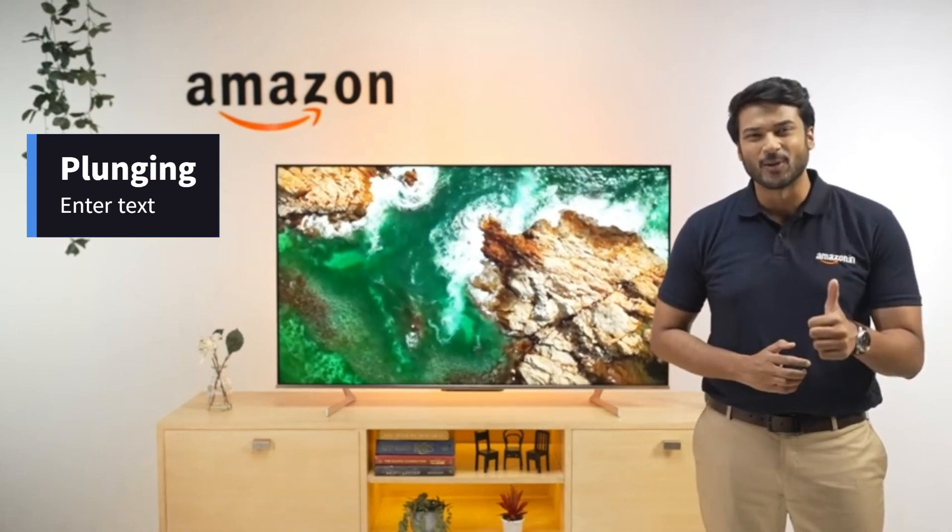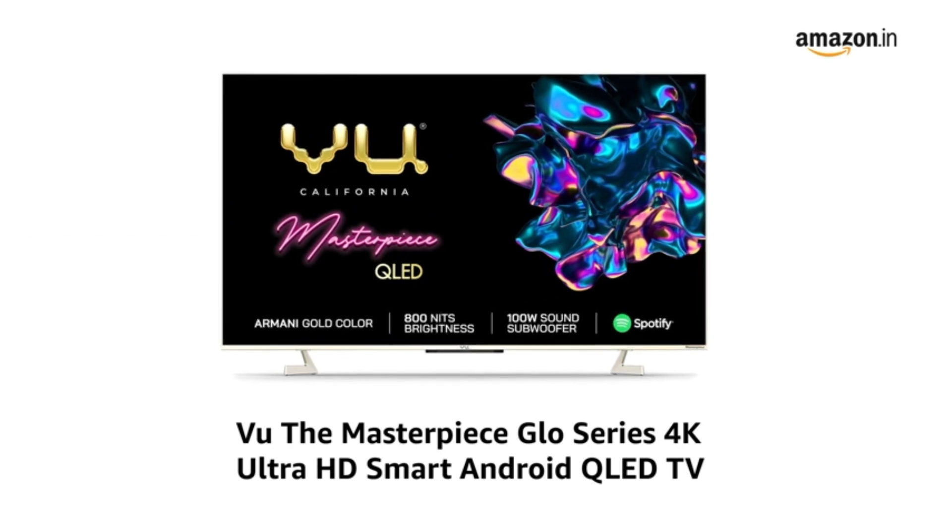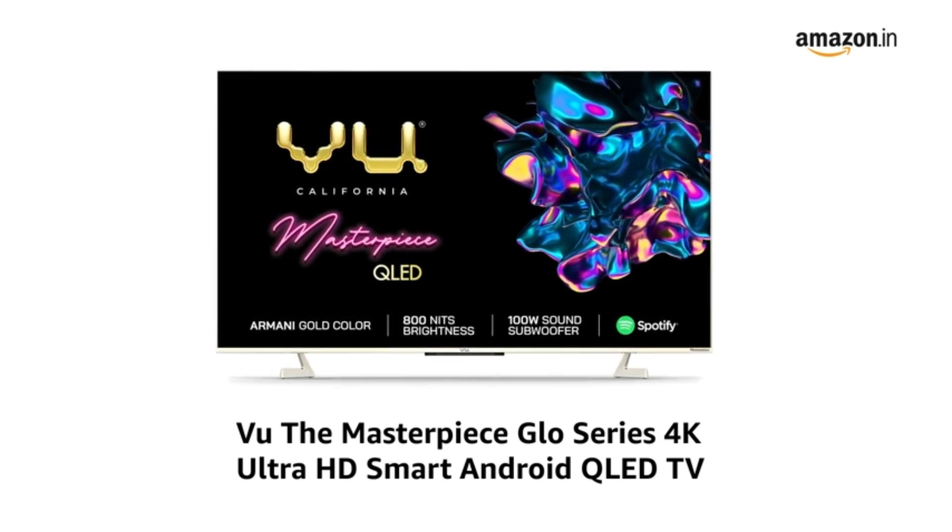Our final thoughts? Totally recommended. Presenting Wii U, the Masterpiece Glow Series 4K Ultra HD Smart Android QLED TV.